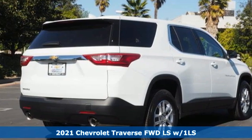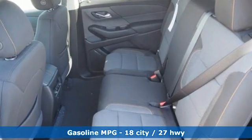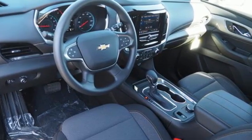Features include automatic transmission, dual-zone climate control, streaming audio, manual tilting steering column, Wi-Fi hotspot, and external memory control.